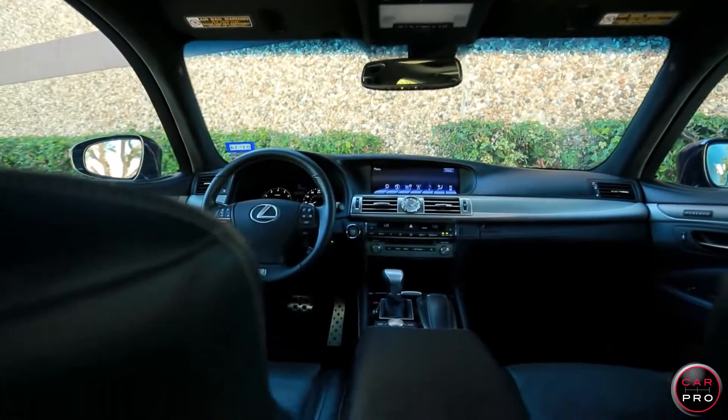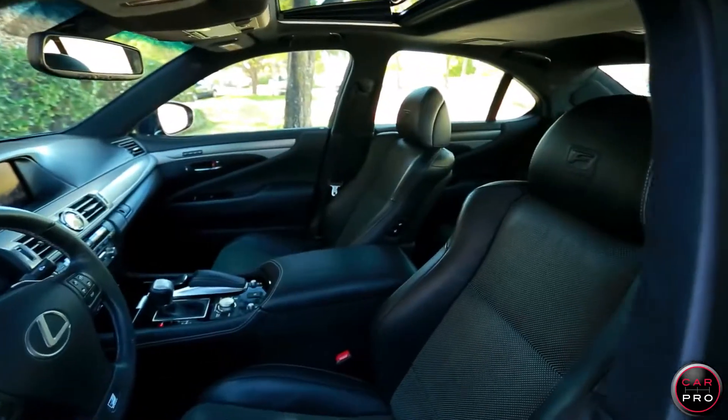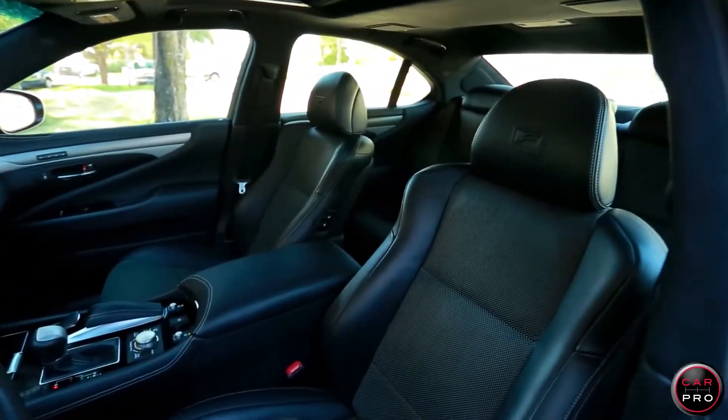As you would expect from a Lexus, the LS interior is super luxurious with comfortable seats and a long list of standard equipment including a navigation system, power moonroof, and a lot more.